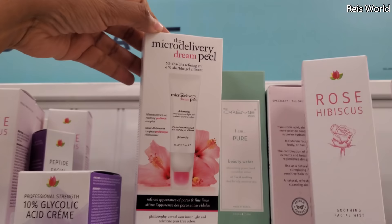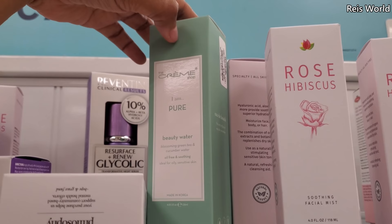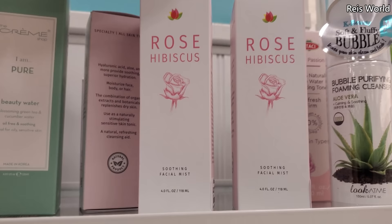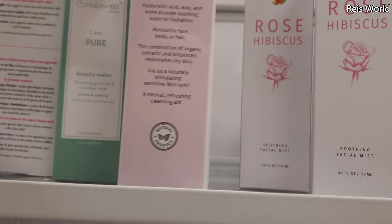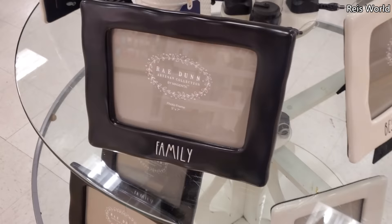Philosophy Dream Peel — pores and fine lines. I don't think I've seen this one. $20. I Am Pure Beauty Water — green tea and cucumber for $4. That's for oily skin, it says. Facial mist for $5.99 — made in the USA, no parabens, not tested on animals. Collagen and rose water — they're $13.